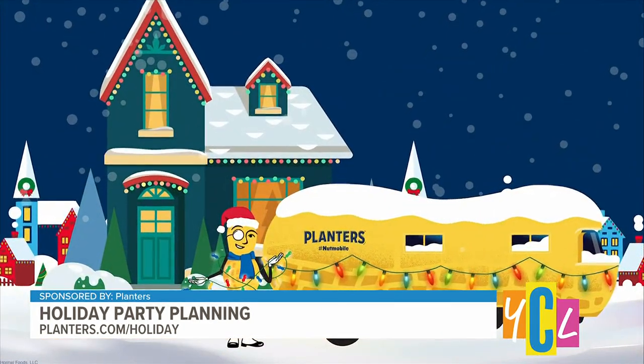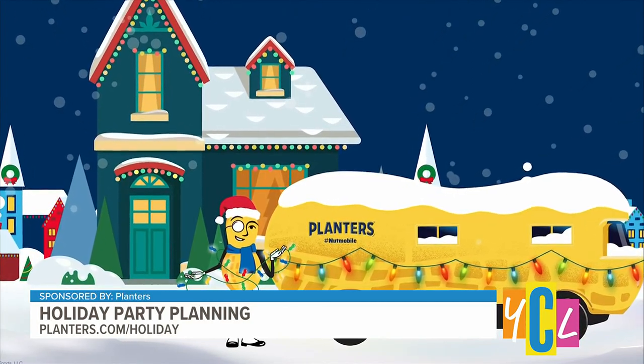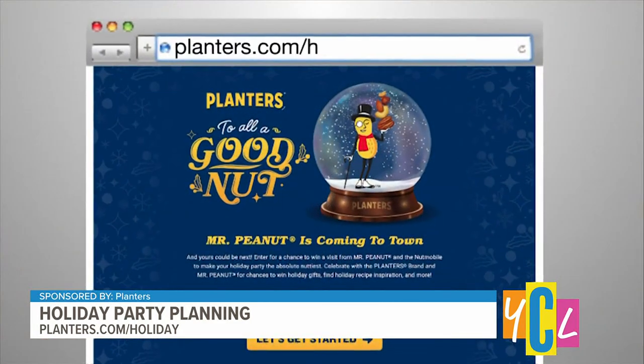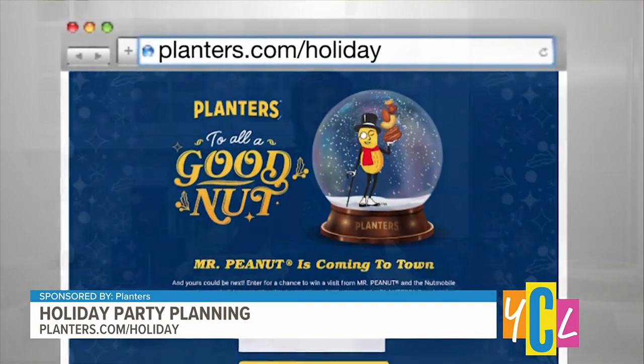Just hit the Planters website at planters.com/holiday. They're also giving you a chance to take your holiday party next year to the next level with a visit from Mr. Peanut himself, along with his 27-foot-long nutmobile. Plus, $10,000 to help plan your party — it's amazing. You just have to buy one of these limited-edition goodies while supplies last, and upload your receipt to planters.com/holiday by December 31st. You can follow along all the fun at Mr. Peanut on social channels as well.